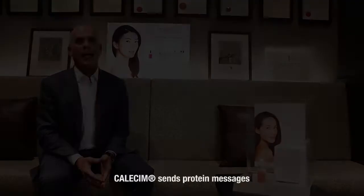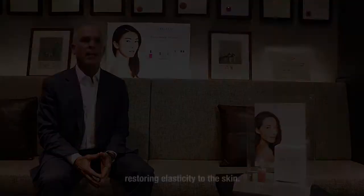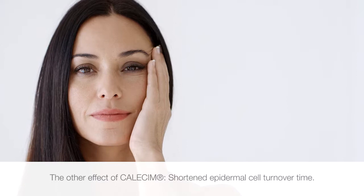This is what happens to skin when you apply Calicin. Calicin sends protein messages to all layers of the skin. The net effect is the appearance of skin tightening and lifting. The other effect of Calicin is shortened epidermal cell turnover time. When skin turnover is restored to 28 days, it encourages the regeneration of new skin cells and the shedding of old senescent cells. The result is the appearance of more radiant and translucent skin.